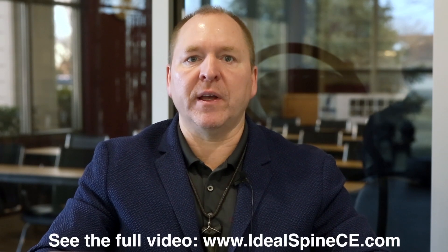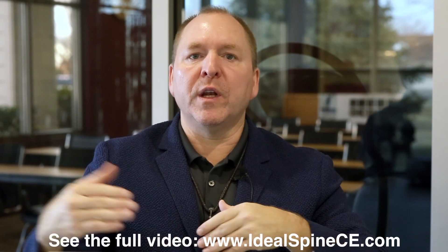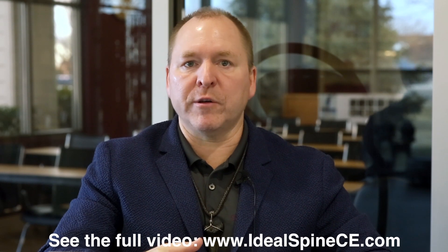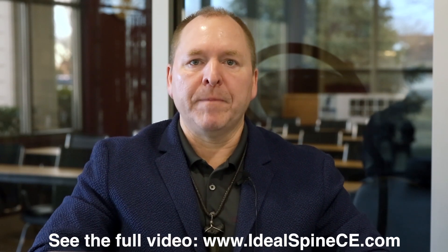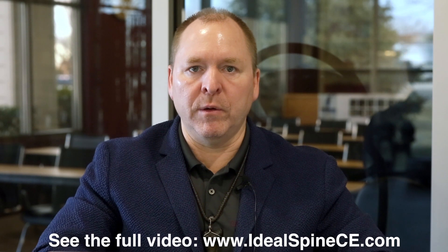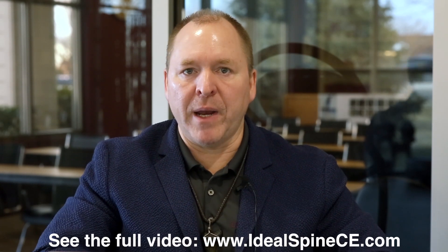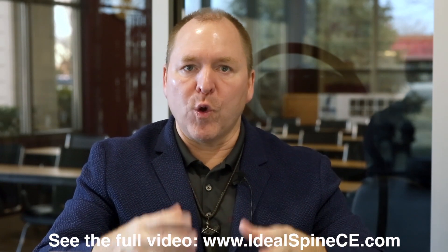Hi everybody, Dr. Deed Harrison here, President and CEO of Chiropractic Biophysics Seminars and Technique, and I'm also President of Chiropractic Biophysics Nonprofit, our spine research organization. If you've been watching these videos, you know that what I am personally doing is going through each publication from CBP Nonprofit researchers — not just myself but collectively as an organization — and putting these in a video format, going point by point through the actual peer-reviewed publication. This is for two purposes: Number one, for the CBP Diplomate Program online component, and also to gain more traction and awareness for the work that we're doing.